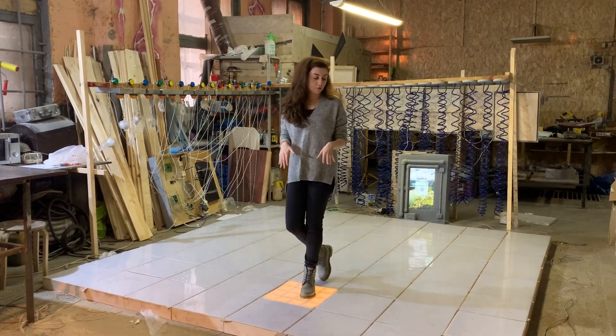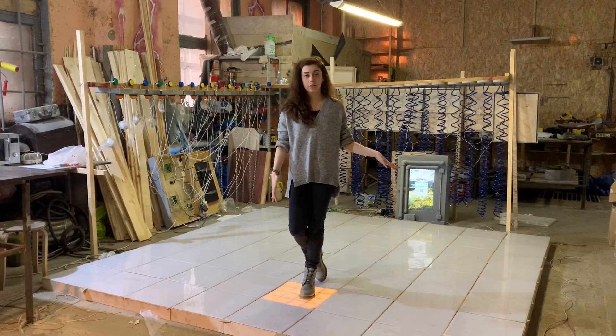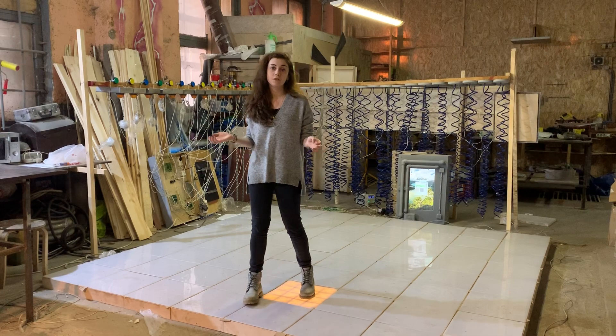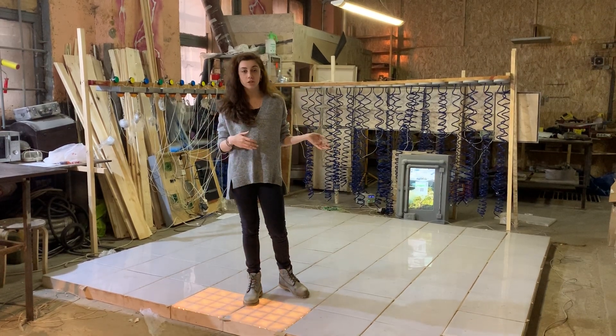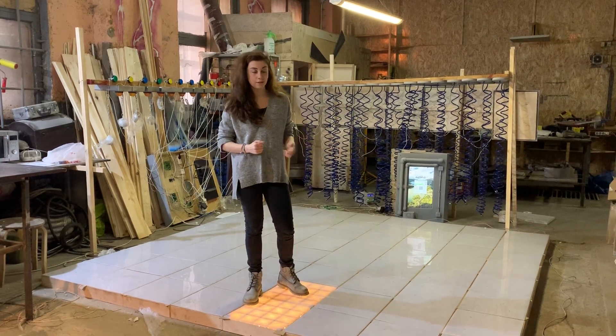This floor can be controlled by our clean system, so it's very easy. We can decorate this floor by your design, or if you want gadgets, it can be gadgets. Or we can just make a chest there and paint it.